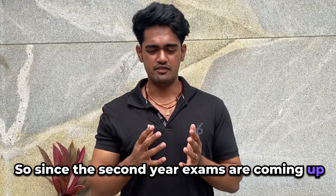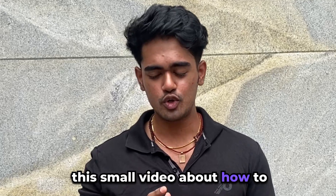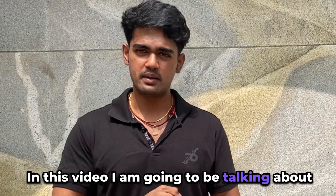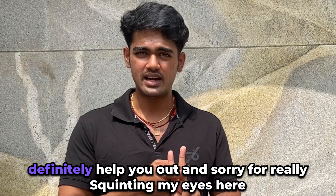Since the secondary exams are coming up in a very short amount of time, I thought of making this small video about how to ace your secondary exams in just 20 days. In this video I'm going to be talking about both the paper presentation and how to pass your exams, so this will definitely help you out.